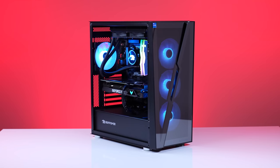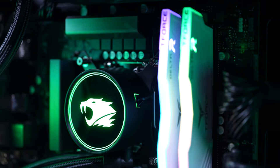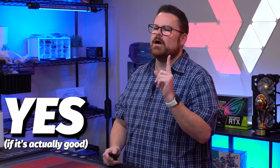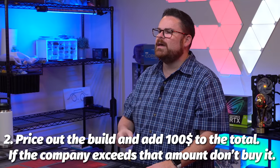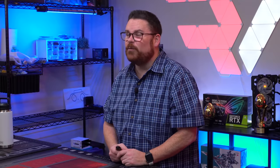There you have it — the iBuyPower Slate HAKO MR. We talked about thermals, which were really great, single player and multiplayer game performance. The question is: do we recommend the PC? Before we answer that, do we recommend pre-built systems in general? The answer is yes, with a couple of stipulations: buy from a known brand like iBuyPower, buy from a reputable retailer like Newegg, Best Buy, or the company themselves. Make sure your specs match up with what it would cost to build — if the pre-built is $4,000 and the self-build is $2,000, that's probably a bad deal.